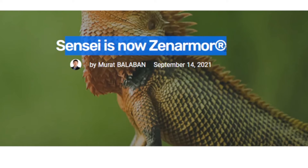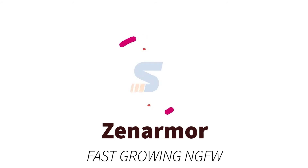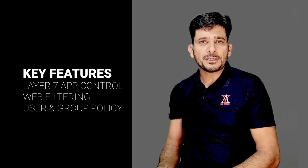ZenSci was rebranded to Zenomer, and today Zenomer is delivering enterprise-grade network security. It is one of the best packet inspection technologies in the world today. There are a variety of features available in Zenomer — some key features include Layer 7 application control, policy-based web filtering, and user and group-based policies.